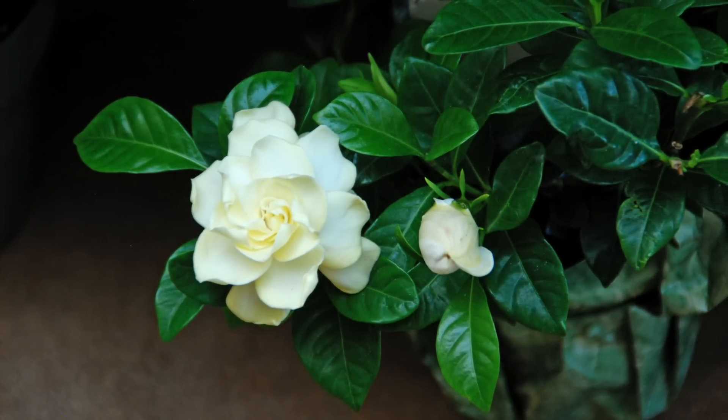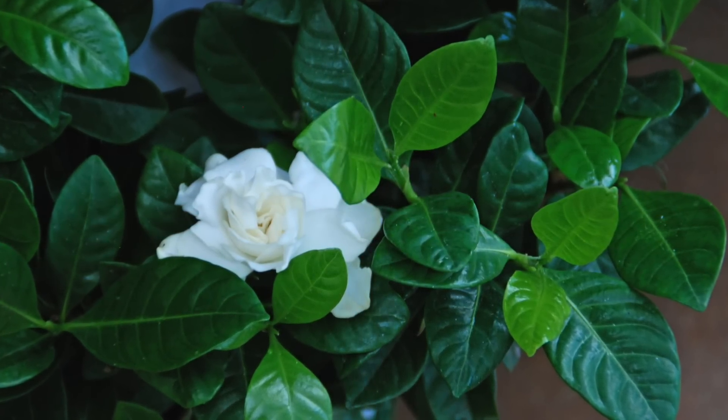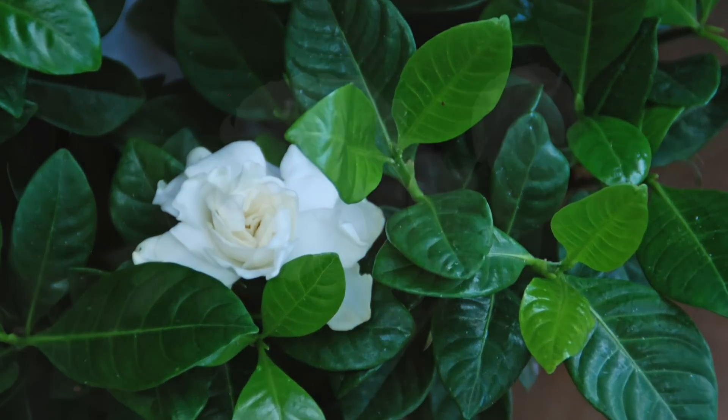Gardenias may be the first plant that comes to mind. They can be challenging, but worth the effort. Grow gardenias in moist acidic soil, bright light, and surrounded by other plants or on a gravel tray to increase the humidity.